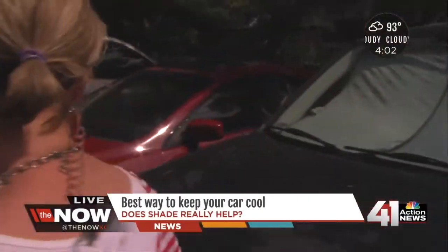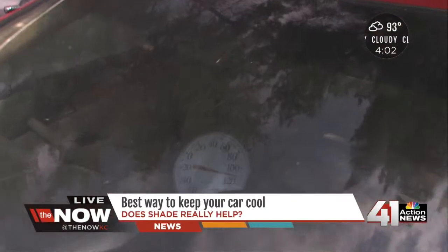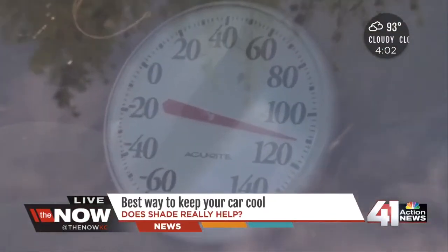And the one that we tried to park in the shade, as much as we could find today — if you look through the windshield, it says almost 120 degrees.